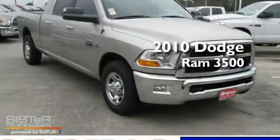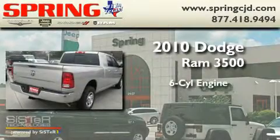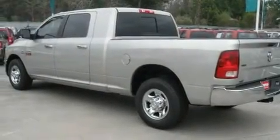This is a brand new 2010 Dodge Ram 3500. It features a 6-cylinder engine and an automatic transmission. Its top features include cruise control, a keyless entry system, a sliding rear window, and a trailer hitch receiver.